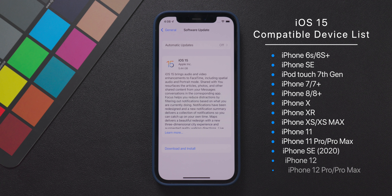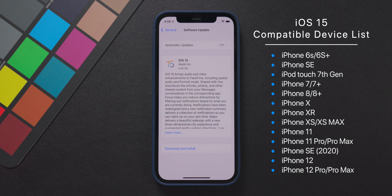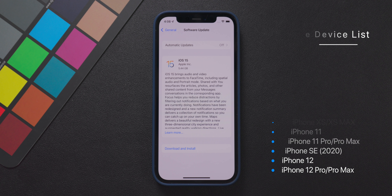So for iOS 15 specifically, there's a list of iDevices on screen that are compatible with iOS 15. Now this device list is absolutely it. Unfortunately, if you own a device that isn't listed here, there is absolutely no way you can get iOS 15 installed onto your device. So with that said, before you move on to the next step of this video, which is of course the installation step, make sure that the device that you want to install iOS 15 on is actually listed in this graphic on the screen.